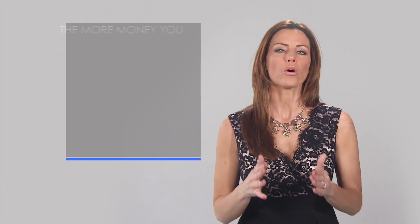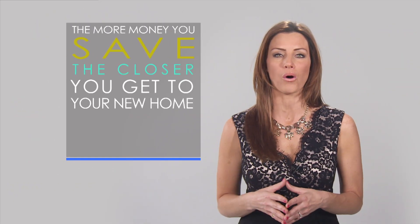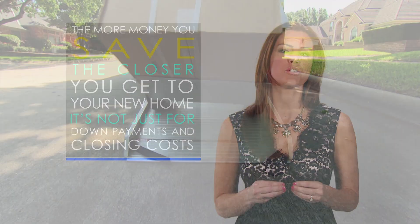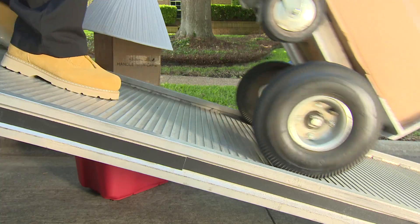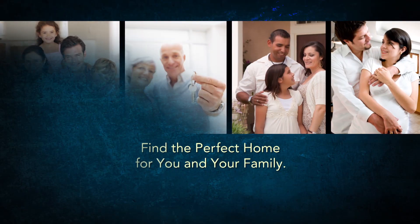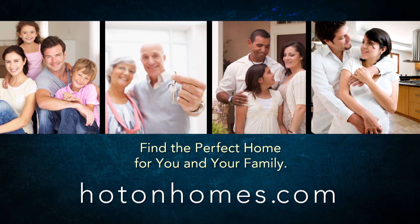Lastly, the more money you save, the closer you get to your new home. It's not just for down payments and closing costs — moving into your new home has all sorts of costs attached, from moving trucks to light bulbs. Start with a dream and then talk to a professional. Let us help you find the perfect home for you and your family.